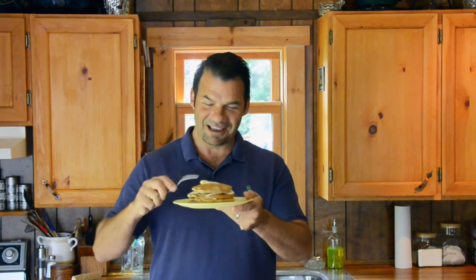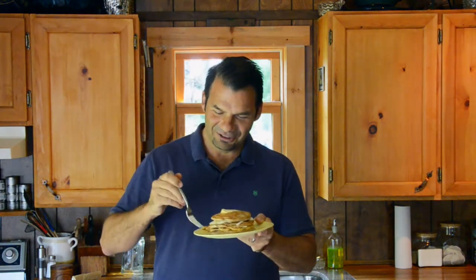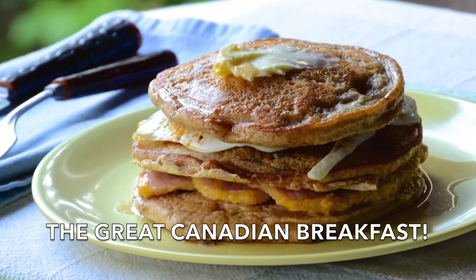This has everything in it, and yet you won't really get the full appreciation until you take the first bite and realize — you know what? This very well might be the Great Canadian Breakfast. Hope you enjoy.